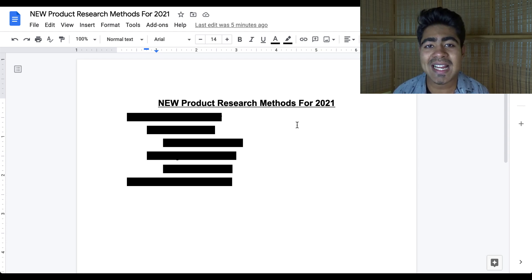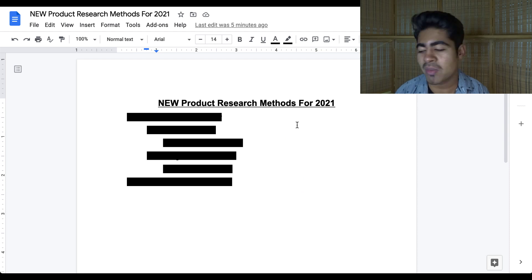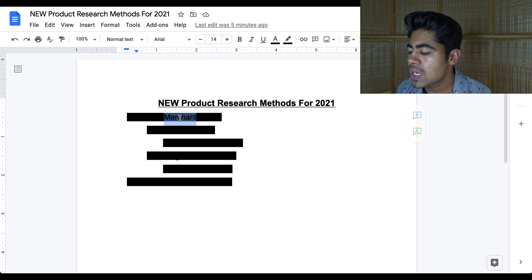The first thing you'll have to do to find any kinds of success with these two methods is to just destroy that like button down below for the YouTube gods — it'll take just two quick seconds. Okay, hopefully you've done that. Let's start off with product research method number one, and this involves the Google Merchant Center.